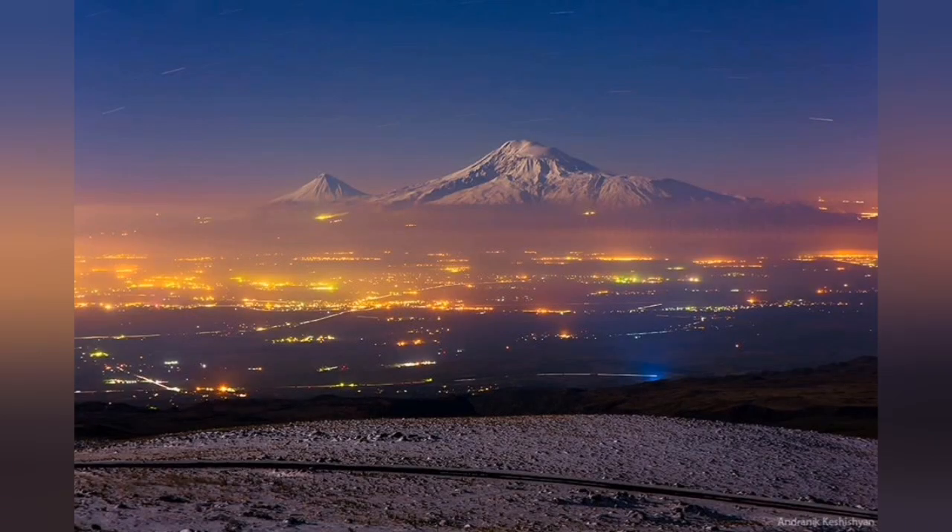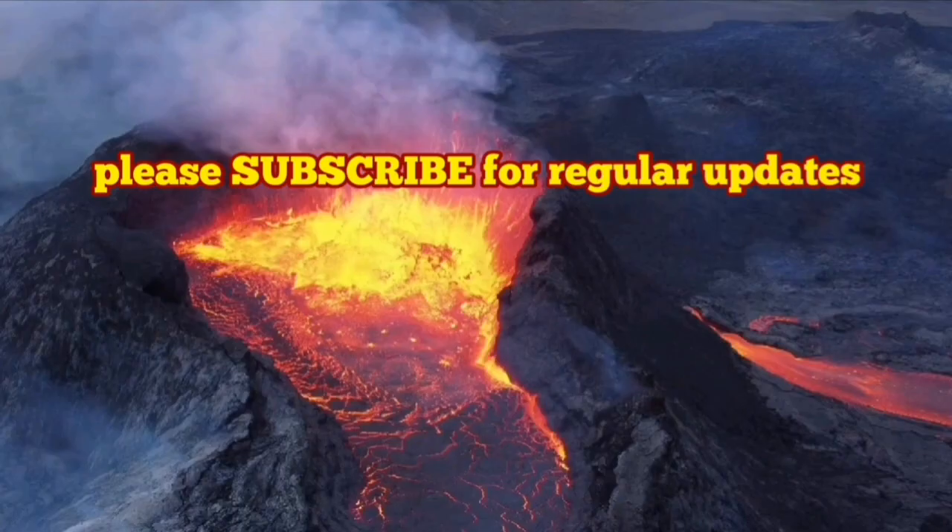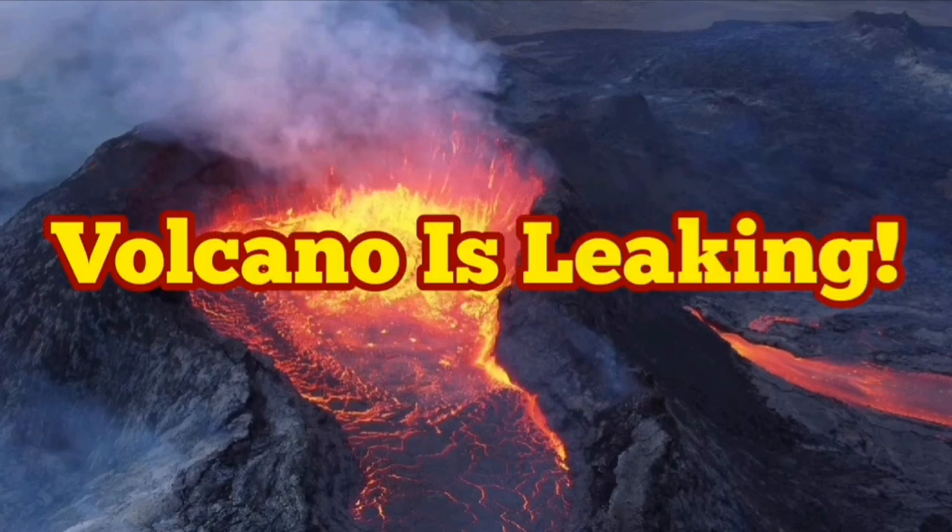There is the Little Ararat and the Big Ararat at the boundary between Iran, Armenia, and Turkey. As you can see, Little Ararat is a parasitic cone for the Big Ararat, which is the main cone. So this is normal.